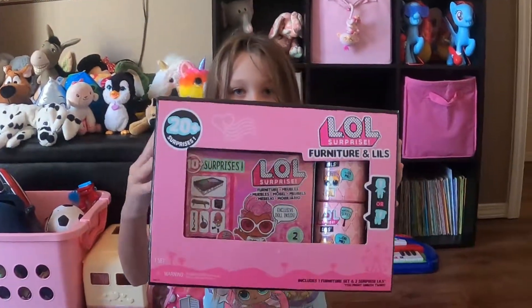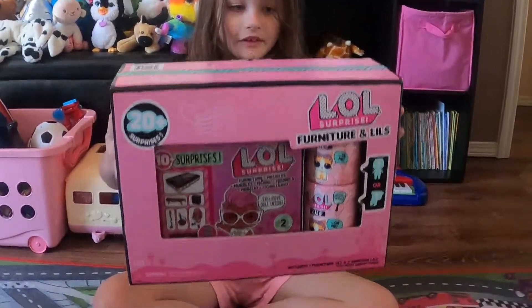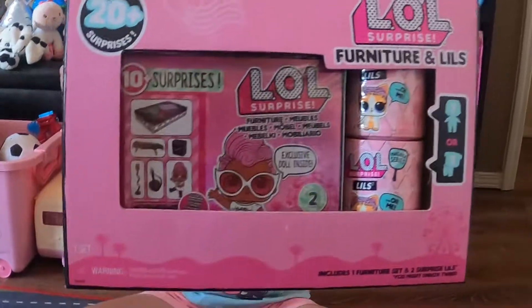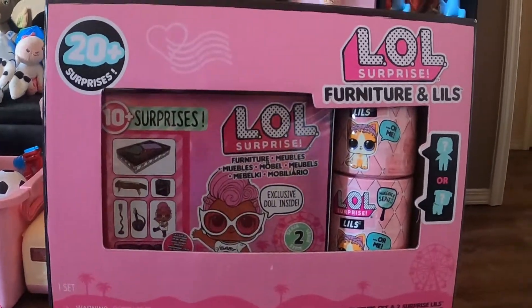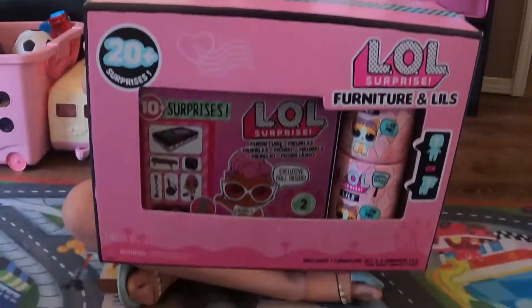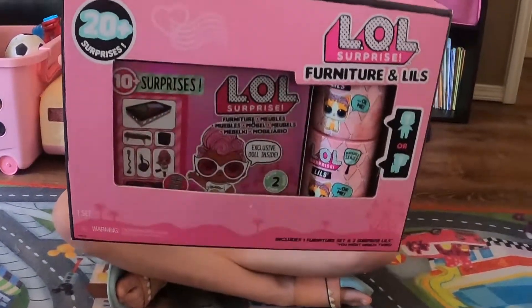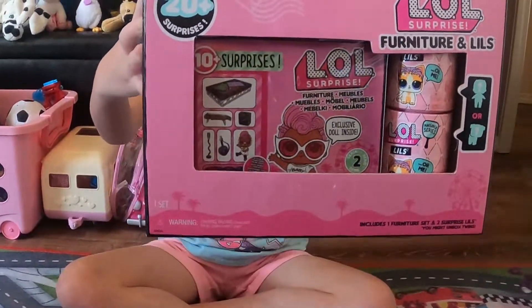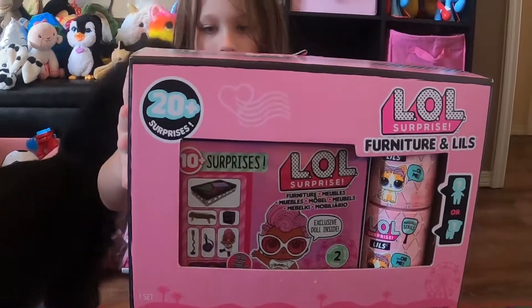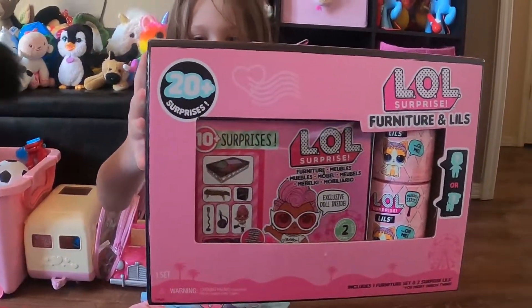This is the package. It has one furniture surprise, a doll, a bottle of shoes, a fashion accessory, accessories and a full outfit face set for the furniture set. And for the Lils, there's two surprise Lils, accessories, hair rollers, a secret message, and magic mirrors.